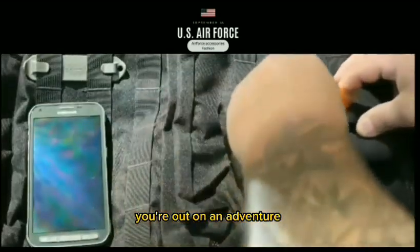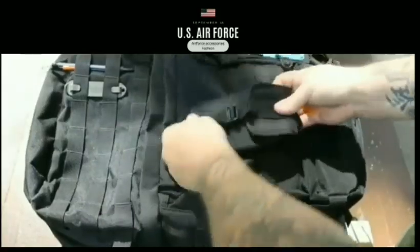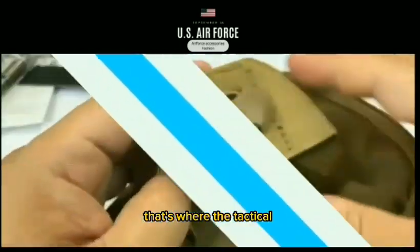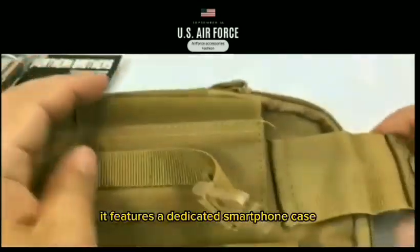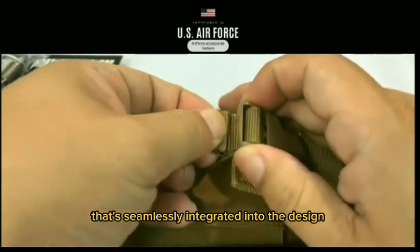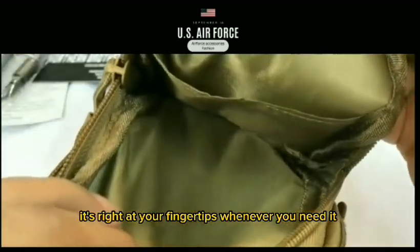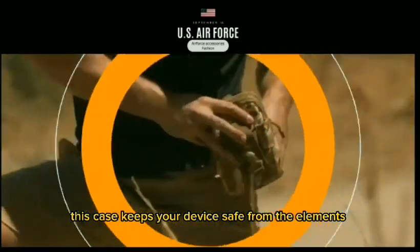You are out on an adventure, hiking through rugged terrain or navigating through the urban jungle. You need your essentials close at hand, but also want to keep your smartphone secure and easily accessible. That's where the Tactical MOLLE Pouch Belt Waist Bag comes in. It features a dedicated smartphone case that's seamlessly integrated into the design. No more digging through your bag to find your phone — it's right at your fingertips whenever you need it, and this case keeps your device safe from the elements.